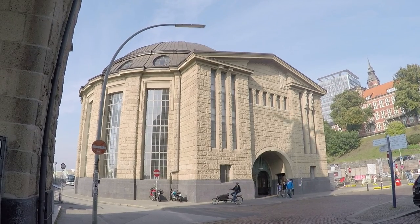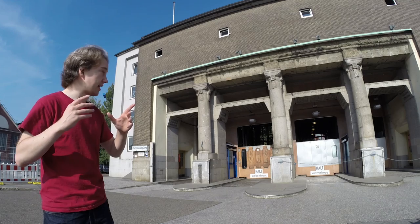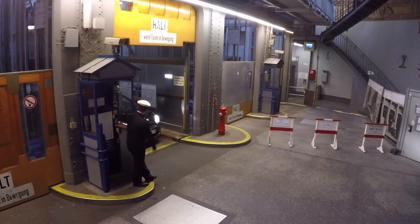Much the same — go in, take a lift down, cross under the river. Except it's not just pedestrians and bikes that take the lift here. This is good for cars, too.